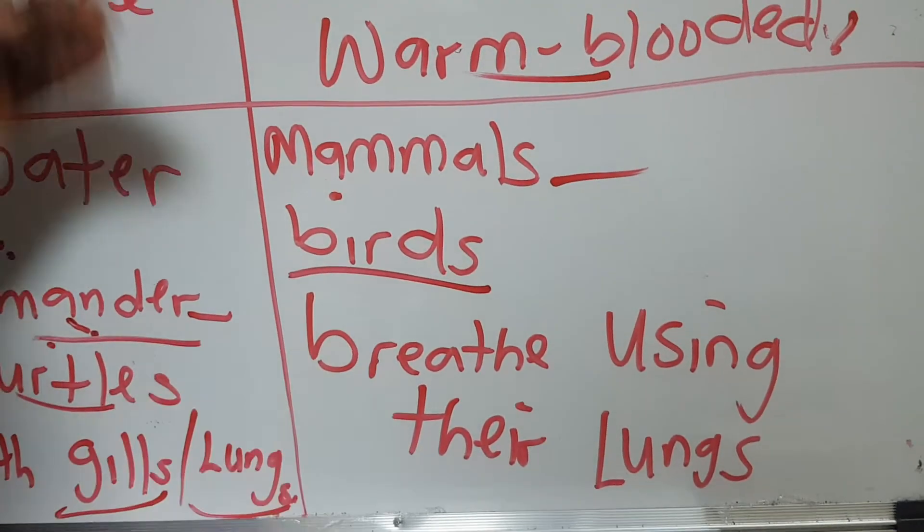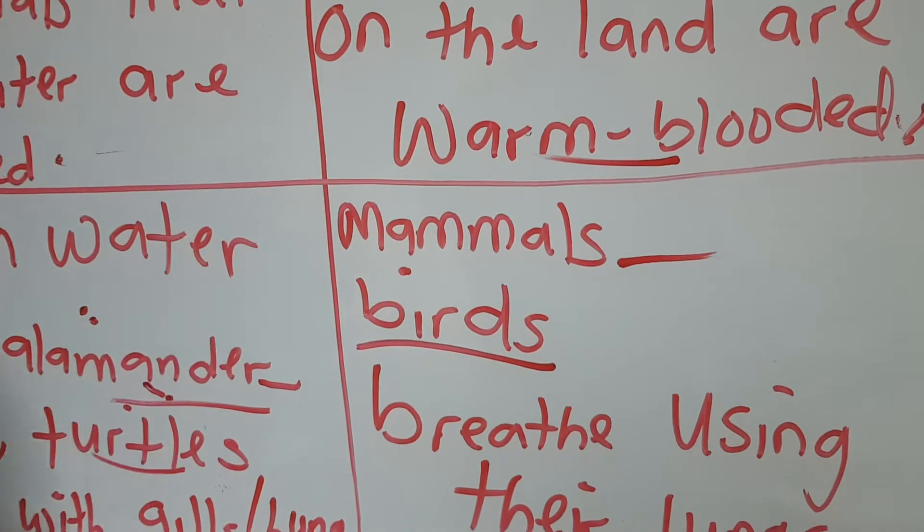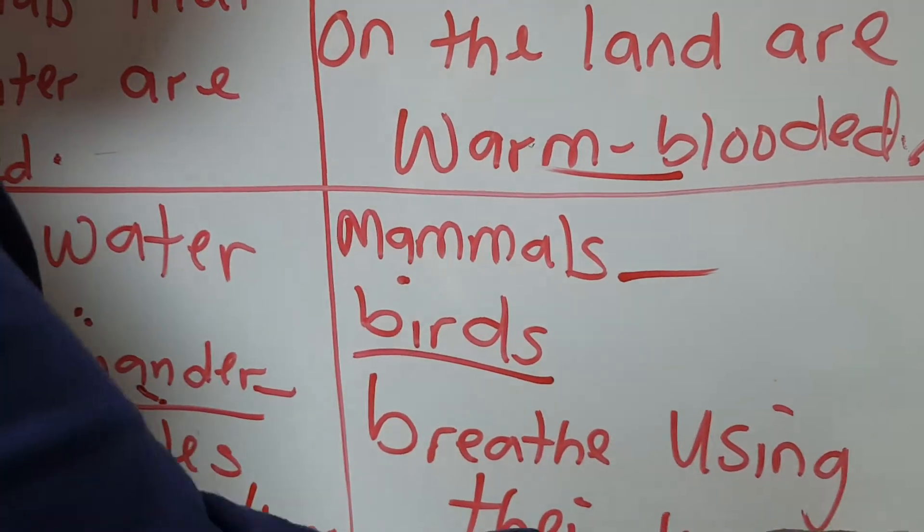We have the birds, and they fly in the air. They have wings that help them to fly, and they have feathers that keep them warm. They also breathe using their lungs.